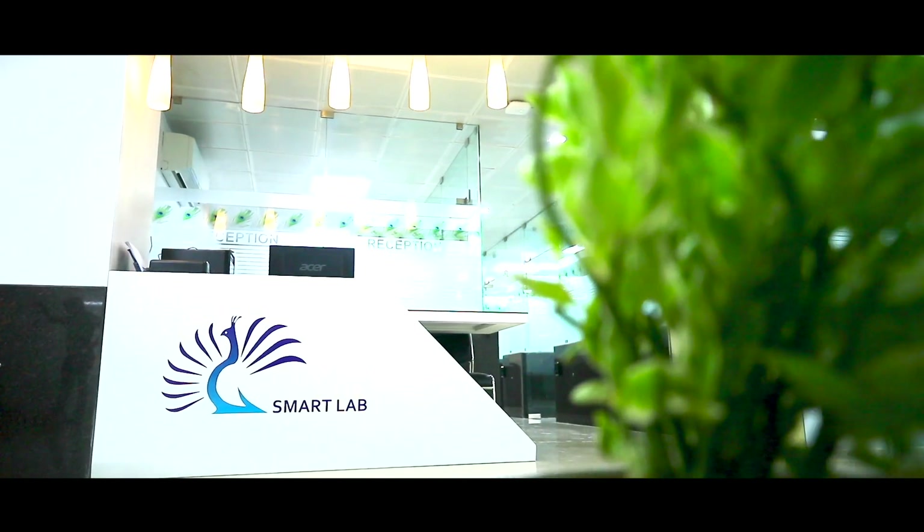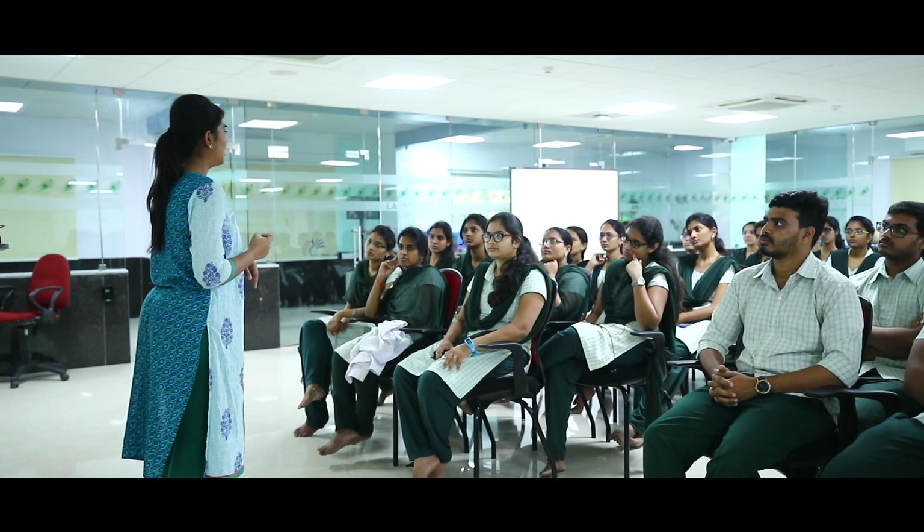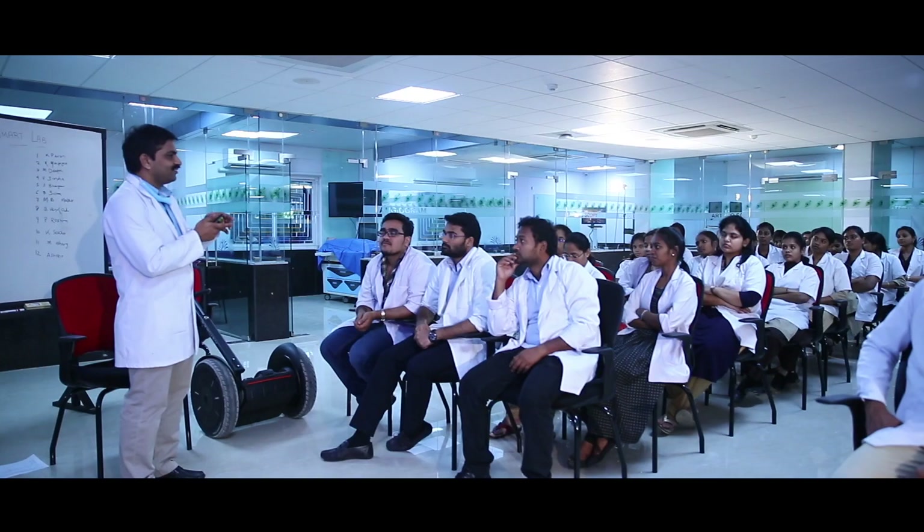As part of our social responsibility, we train social workers, policemen, and corporate employees in basic and advanced cardiopulmonary life support. It is a moment of great pride when we hear stories of how these people go out into the general public and save lives. GSL Smart Lab is extending simulation training not only to medical but also to dental, physiotherapy, nursing, and other paramedical technicians.